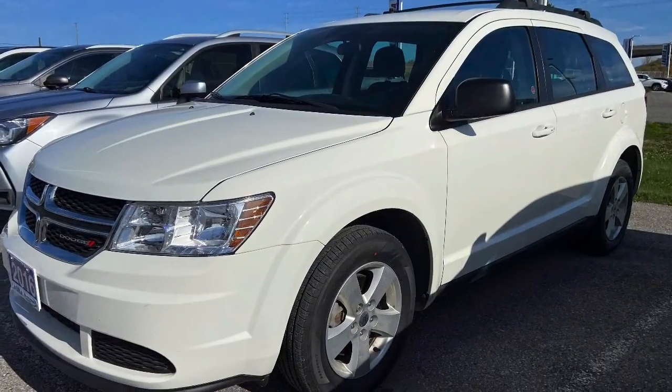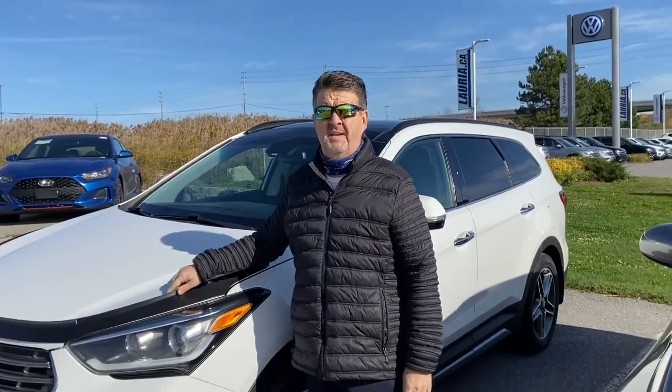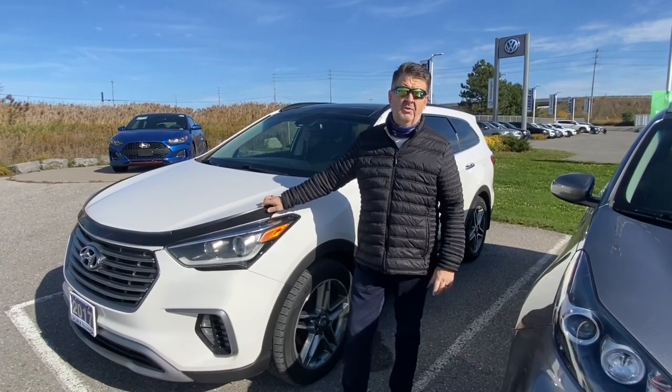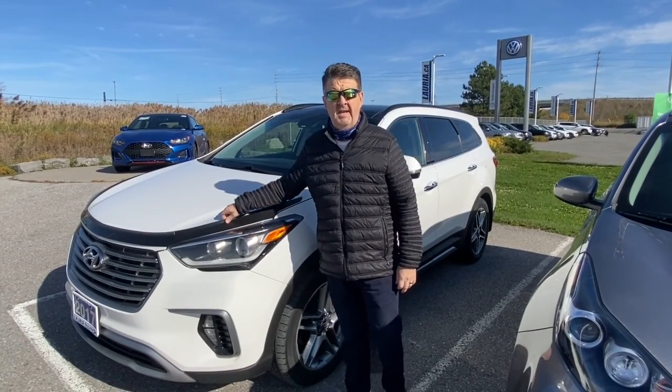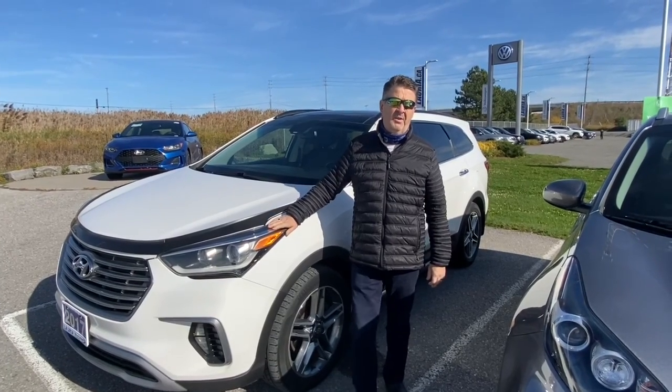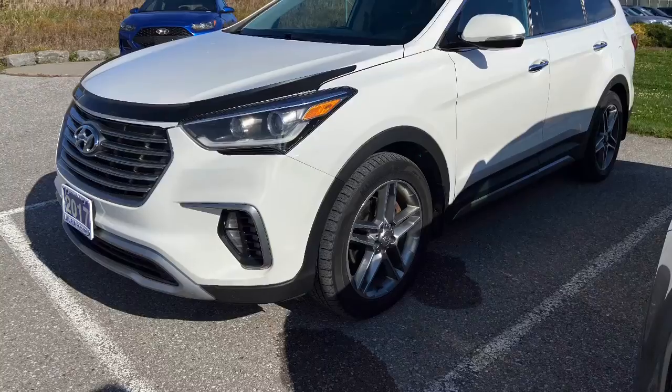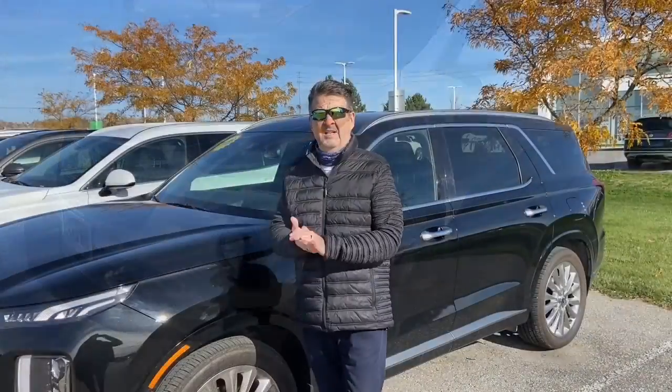We also just got this 2017 Santa Fe XL — beautiful vehicle, local trade-in, well maintained, lots of room for the family, and it drives like a dream on the highway. Come on in and take it for a spin.